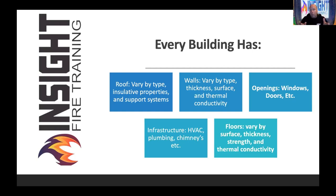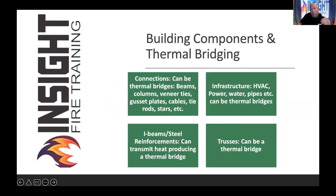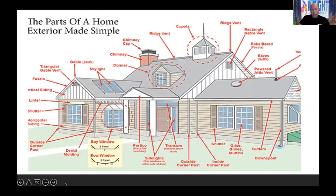Thermal bridging areas include connections, veneer ties in brick, beams, columns, gusset plates, cables, tie rods, HVAC with metal ductwork, power areas, reinforcements. Trusses can be a thermal bridge. All of those are places to look for abnormal heat signatures where the problem might be. If you think there's a shortage of places these can occur, look at all the ones in a simple construction diagram of a home's exterior — cupolas, skylights, mushroom vents, powered attic vents, PVC pipes, gable vents, solar panels, bay windows, crawlspace vents, dryer vents. Everywhere they poked a hole in your house is an opportunity for heat transfer.